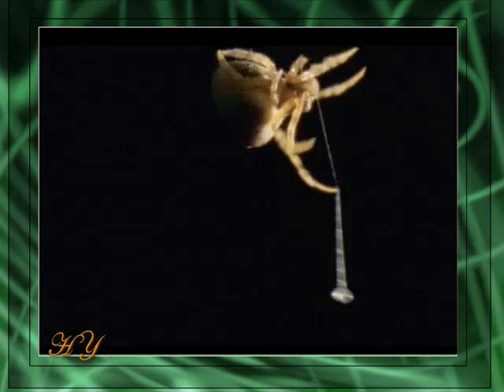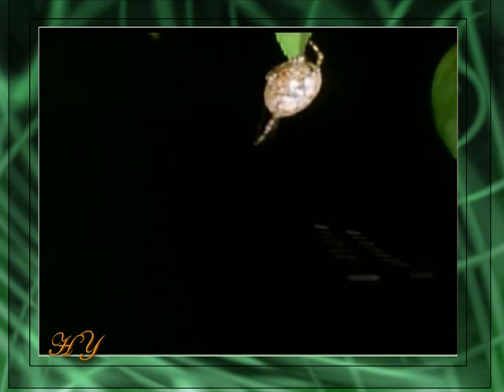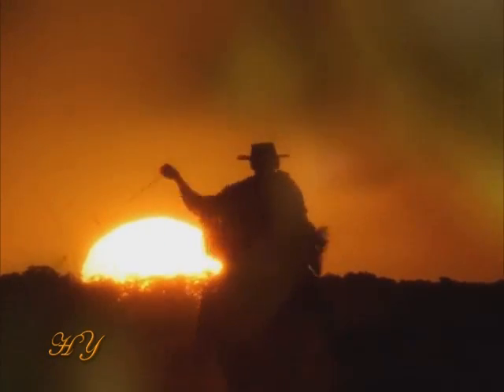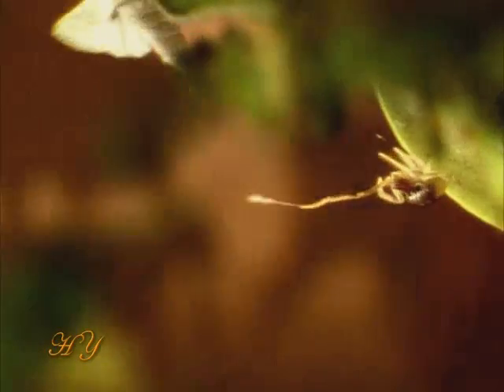Deceived, the male moth heads in the direction the scent is coming from. When the moth approaches, the spider places the lasso on its two front feet and casts it faster than the human eye can see. Thus, its weapon reminds one of a cowboy's lasso.